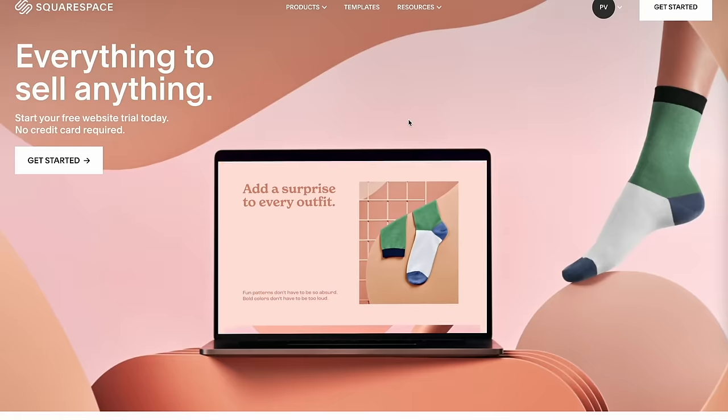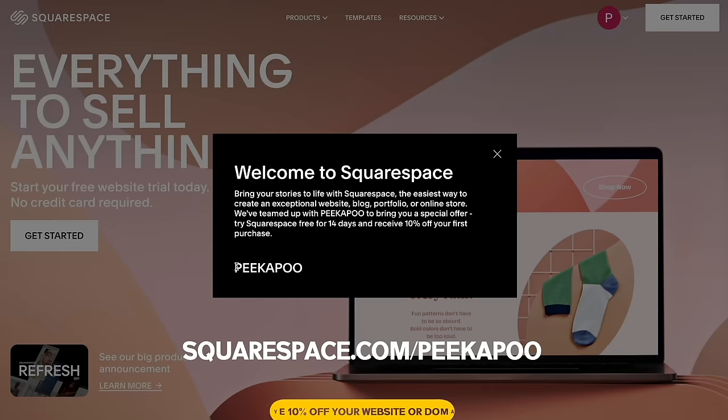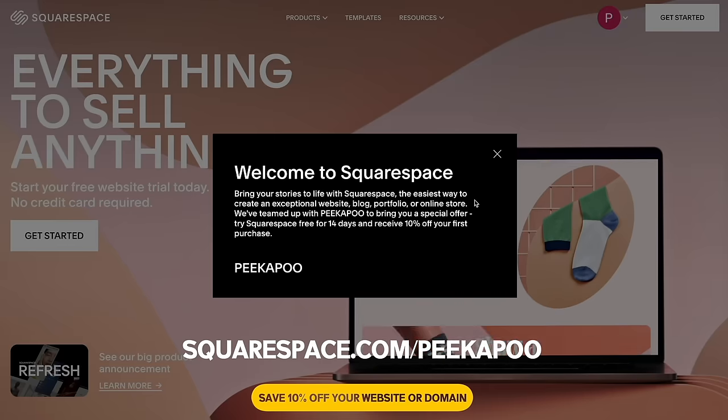Before we check out the next spot, I'd like to thank today's sponsor, Squarespace. Squarespace is an amazing all-in-one platform that helps you build your own website, blog, portfolio, or e-commerce store. It's so easy to design using their award-winning templates — I built everything from scratch with no coding experience. They also have 24/7 customer support. Go to squarespace.com/peekapoo to get 10% off your first purchase of a website or domain. Now let's finish the video!